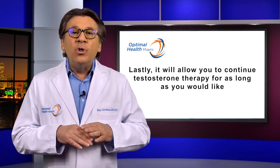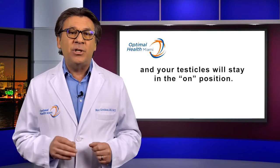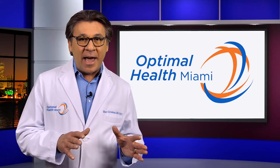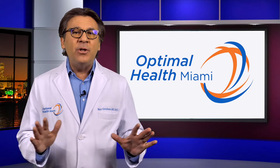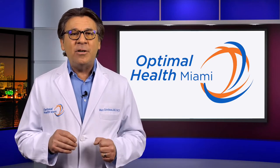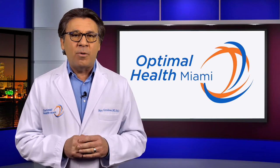And lastly, it will allow you to continue testosterone therapy for as long as you would like, and your testicles will stay in the on position. Please don't confuse HCG with HGH, which is human growth hormone. They have absolutely nothing to do with each other. And although some diet programs utilize HCG, the concept here has nothing to do with the diet program.